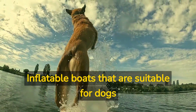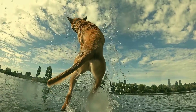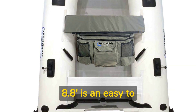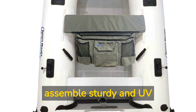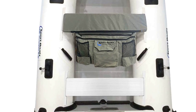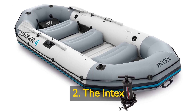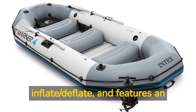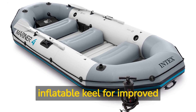Here are our top inflatable boats that are suitable for dogs. 1. The Inflatable Sport Boats Manta Ray 8.8 is an easy-to-assemble, sturdy, UV-oil-stained, and puncture-resistant boat with a three-year manufacturer-limited warranty. 2. The Intex Mariner Inflatable Boat Set is durable and easy to inflate/deflate, and features an inflatable keel for improved control and handling.